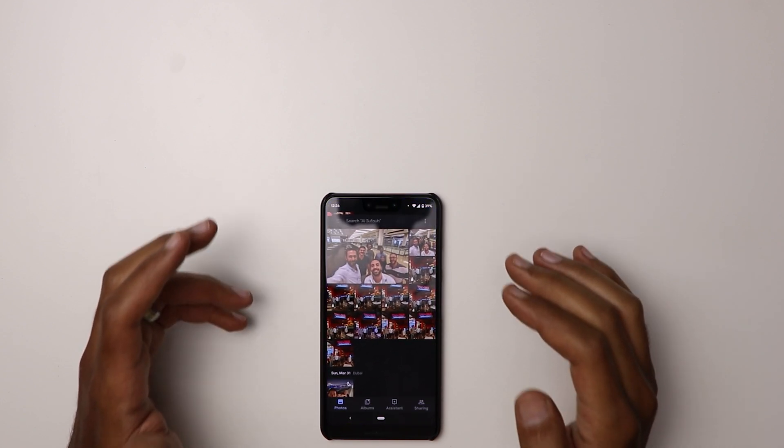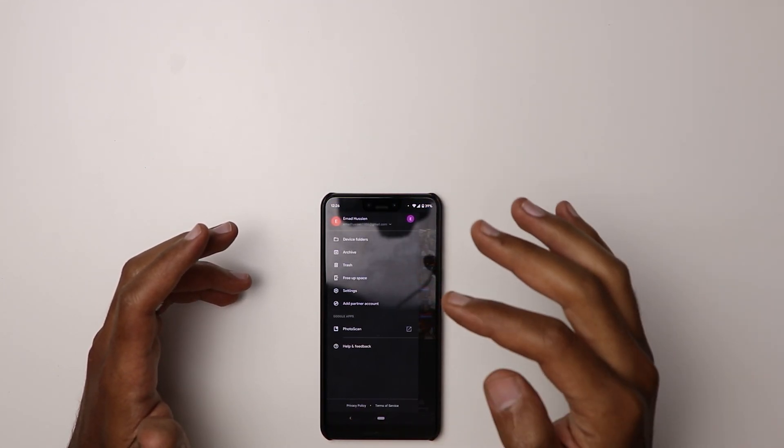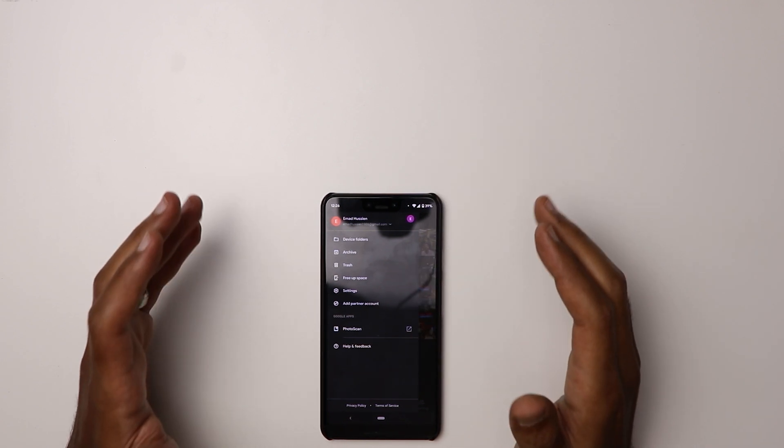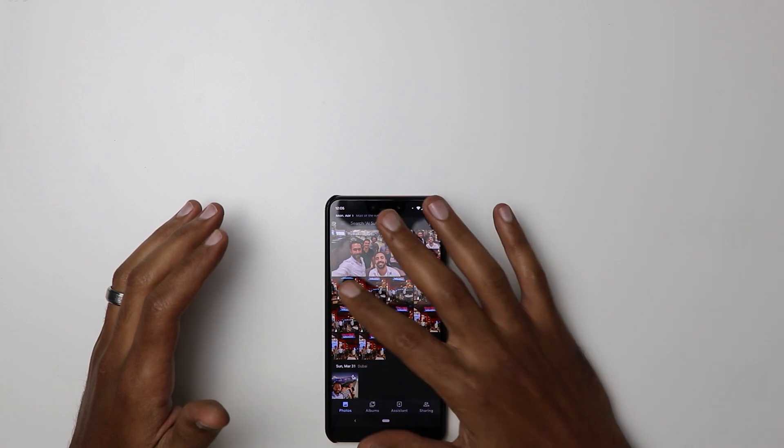The first thing I noticed after installing this patch is in the Photos app — if you are in dark theme and go to the side menu, the text now shows in white. Previously it was showing in light gray and it was hard to read.